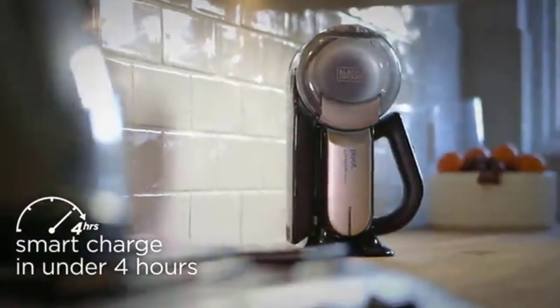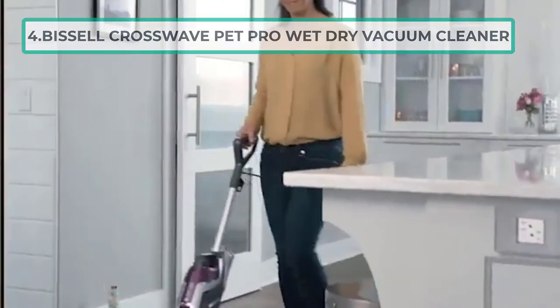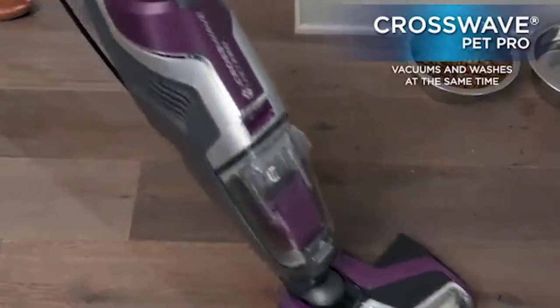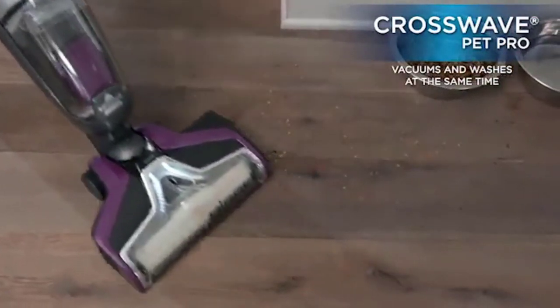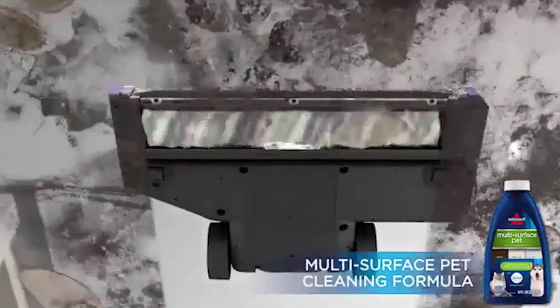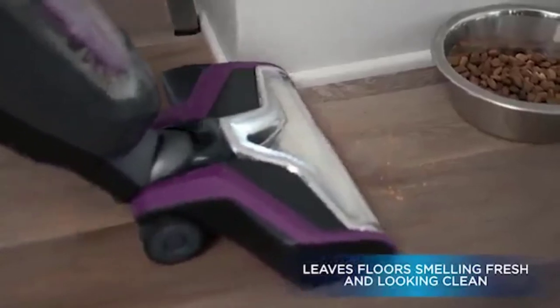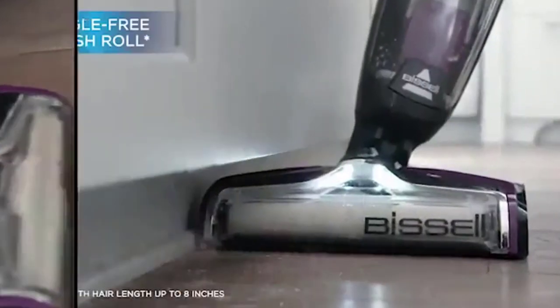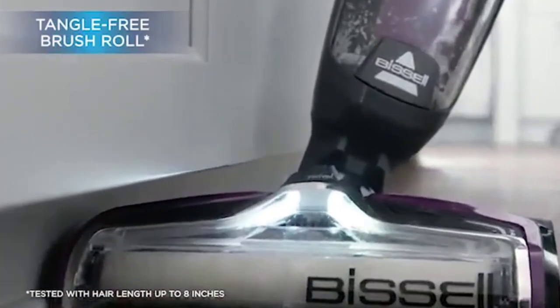At number four: Bissell CrossWave Pet Pro Wet/Dry Vacuum Cleaner. If you are a pet owner, sometimes a regular dry vacuum just isn't enough. You need a wet vacuum to give your carpet or hard floors a deep clean and rid your RV of that wet dog smell. Good thing there is a vacuum that includes the whole package.